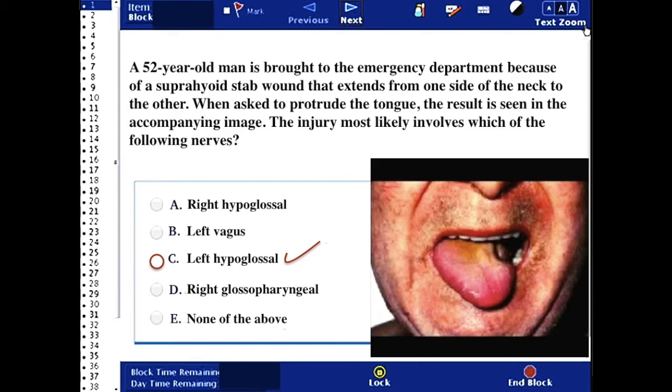If you were injuring the right hypoglossal, the tongue would go to the right side. The left vagus would require cutting the carotid sheath. And the right glossopharyngeal is too deep to be cut from anterior surface wounds in the neck.